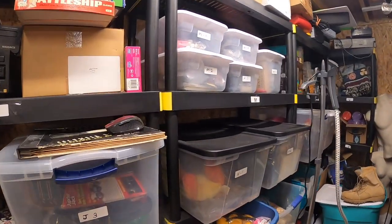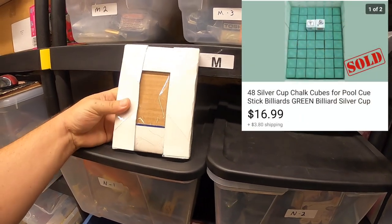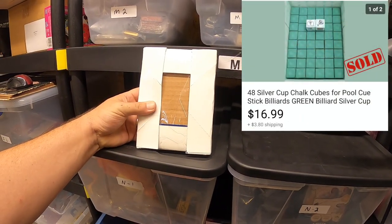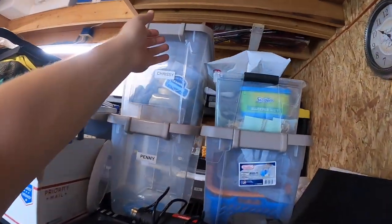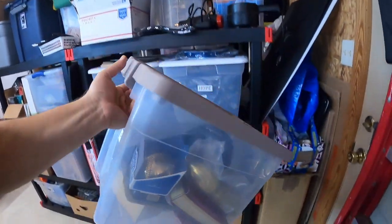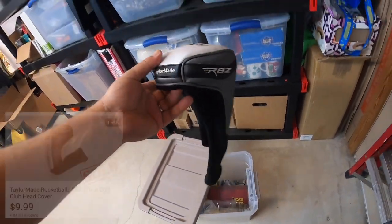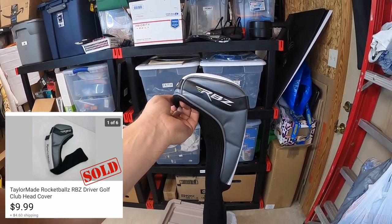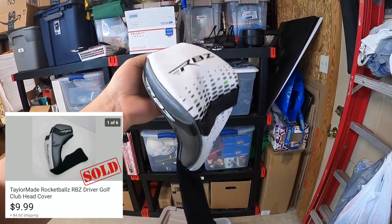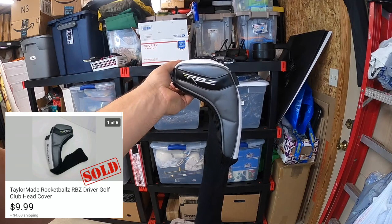The next item sold is over here in the two bin. It's silver cup chalk — green, 48 pieces — and these sold for $16.99 plus shipping. The next item sold is in this Chrissy bin. It's a TaylorMade RocketBallz golf club cover, used but still in pretty good condition — might have a few little smudge spots from use. It sold for $9.99 and the buyer paid the shipping.